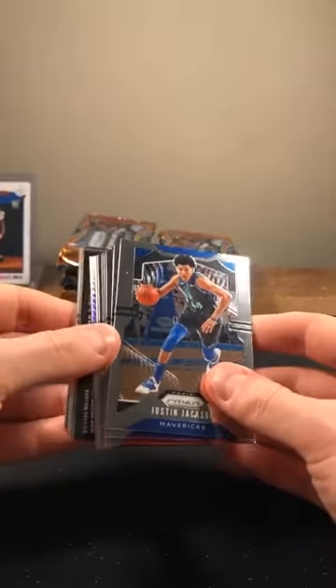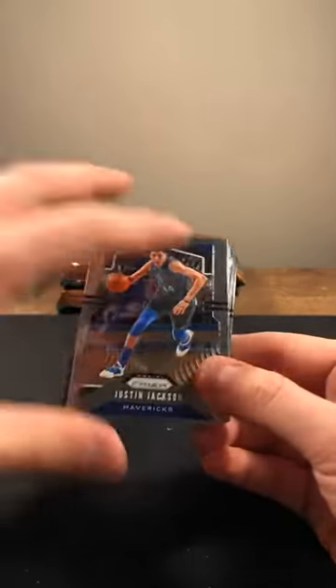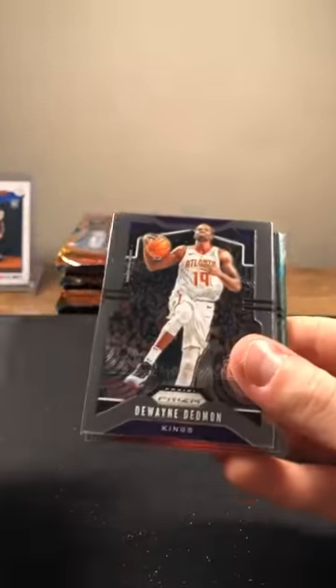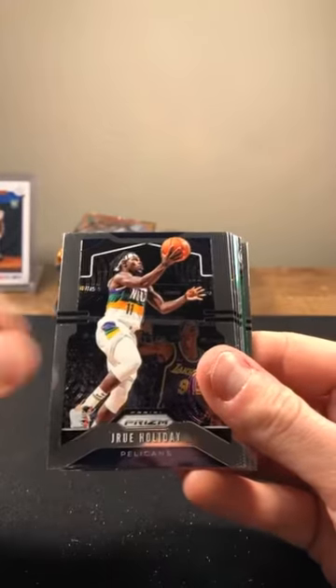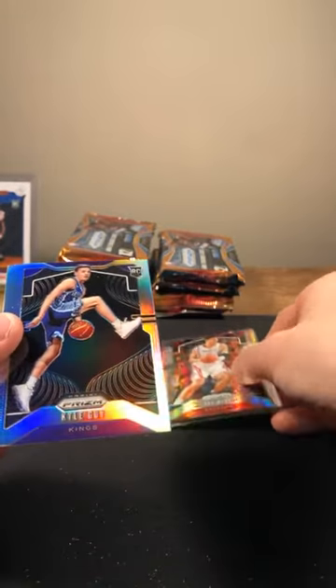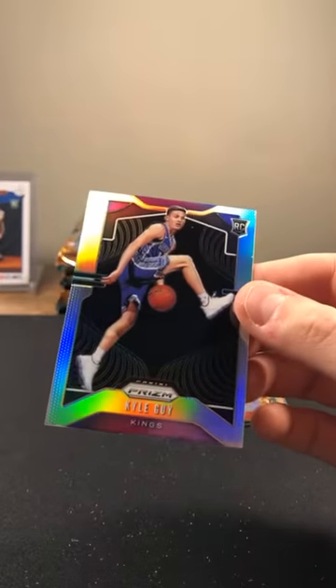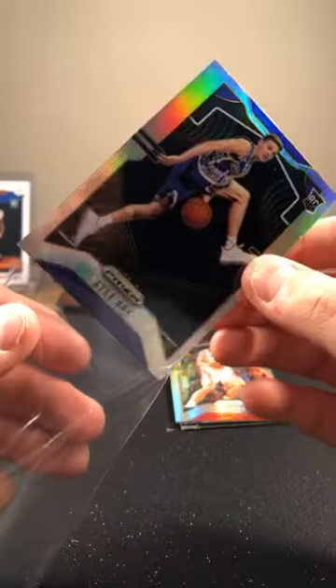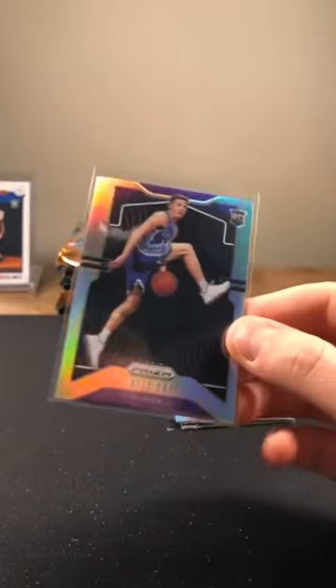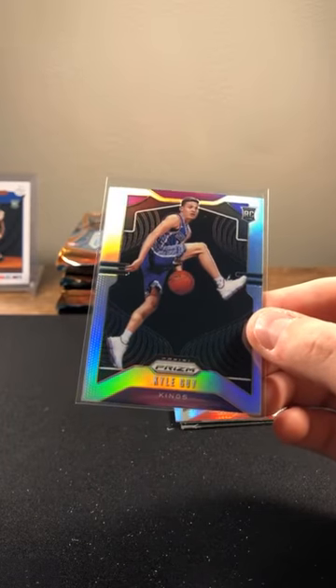Some more color in here — looks like a Hyper. Justin Jackson, CJ McCollum, Drew Holiday, Buddy Heald, Hassan Whiteside, Kyle Guy, Prism silver Kings — that's going to be a photo variation, I believe. Kyle Guy. Yao Ming — yeah, Hyper here. Yao Ming.